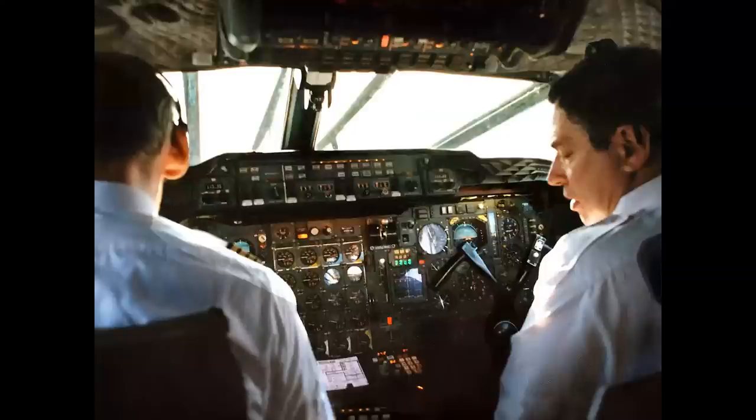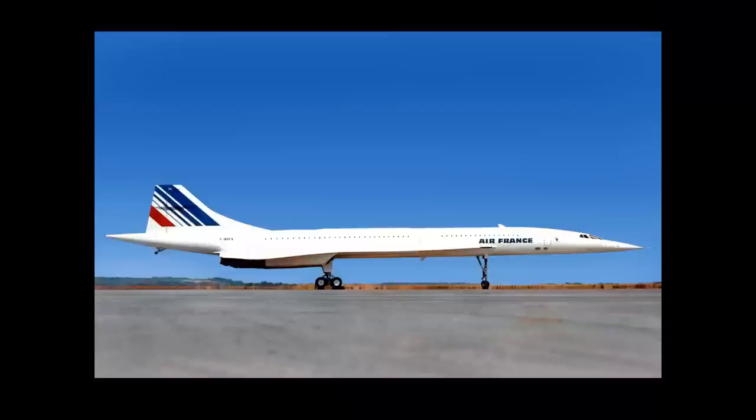Okay, this cockpit — take a look. Here's a hint: check outside the windshield, you can see some unusual structure. Here's another hint: we're flying at Mach 2.04 at 57,800 feet. It is the Concorde, and it is this airplane — Fox Alpha.